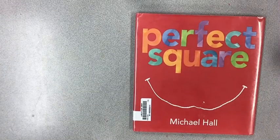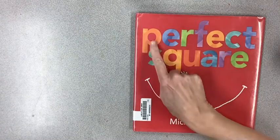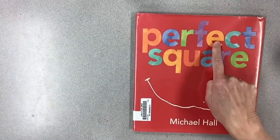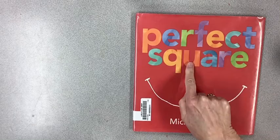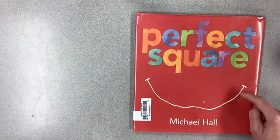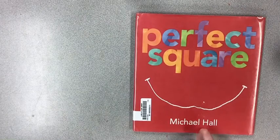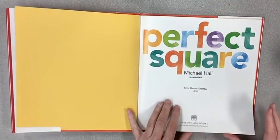I found the perfect book for our next art project. It's called Perfect Square. Look at all those beautiful letters: P-E-R-F-E-C-T S-Q-U-A-R-E. Perfect Square, with a big smile on its face. And look at the shape of the book — it's a square, by Michael Hall.